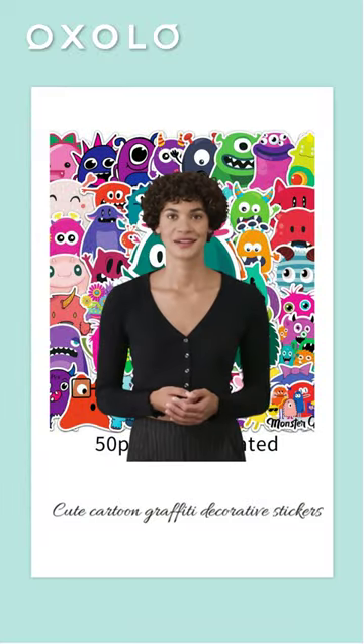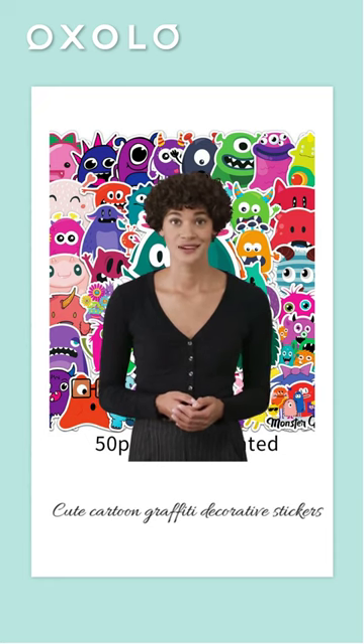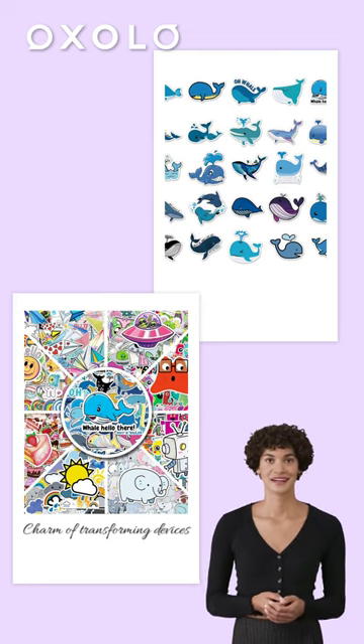Discover our cute cartoon graffiti decorative stickers for cups, laptops, suitcases, mobile phones, and more. Feel the charm of transforming your devices with colorful and playful designs.